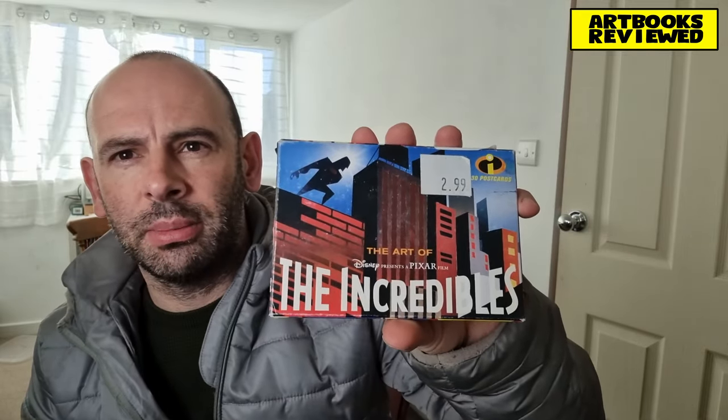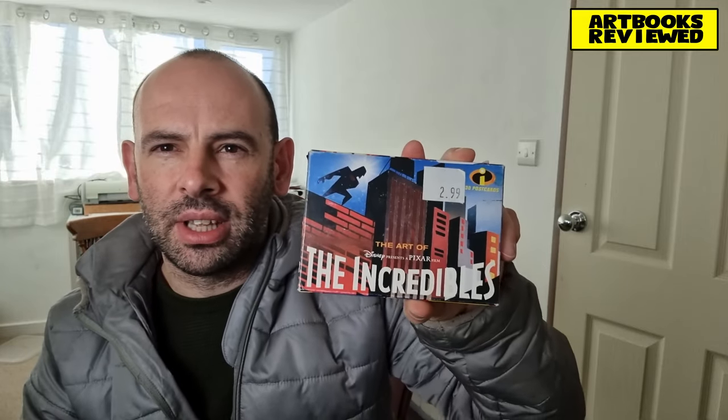Welcome back. I've got something slightly different to show you today — it's not actually a book. It's the Art of the Incredibles, a set of postcards with concept art based on the film and its characters. The style of a lot of these postcards is a bit like propaganda art. These are brought to us by Chronicle Books, even though it's not actually a book. There are 30 cards inside, and I think it was released in 2005.